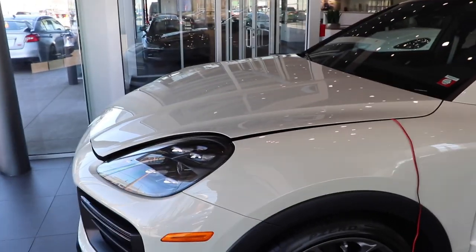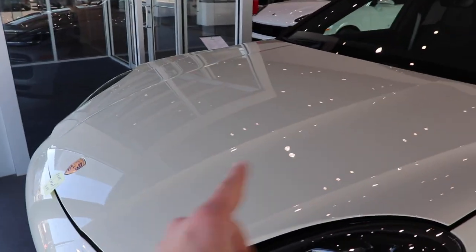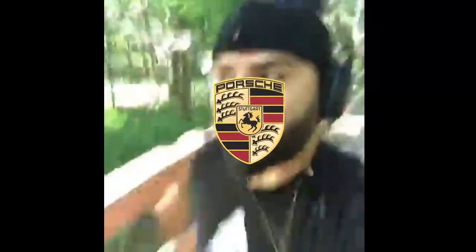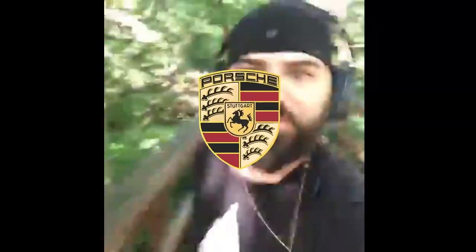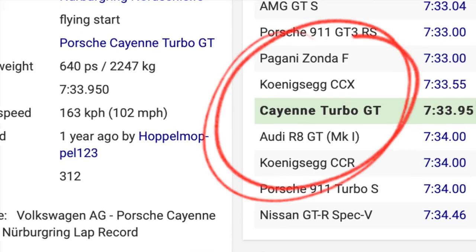This one has a beautiful V8 inside pushing 631 horsepower with 626 pound-feet of torque. This car did top the record at the Nürburgring, making it the fastest SUV currently on the market.